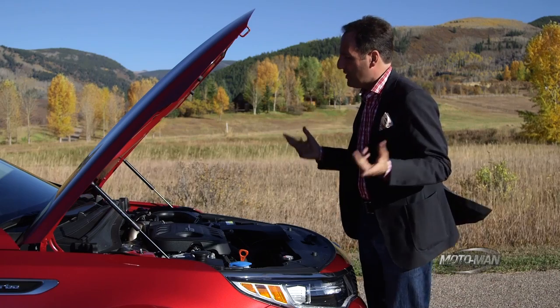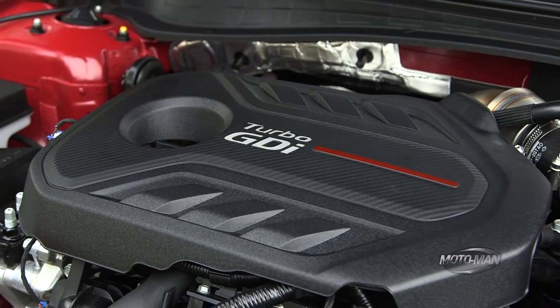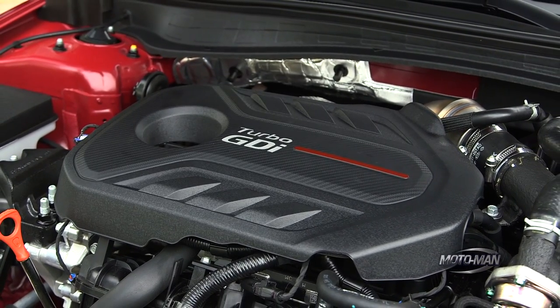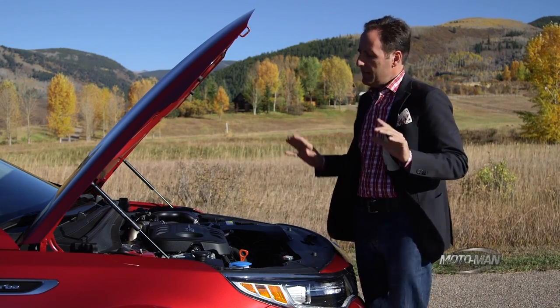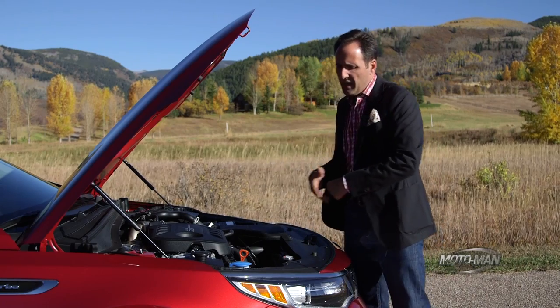Then we move up to the 2.0-liter direct-injected turbo, which is what this car has. This is the powerhouse at 245 horsepower, putting out 260 pound-feet of torque at an even lower 1350 RPM. Now, that's all great, but what is it connected to in terms of transmission?